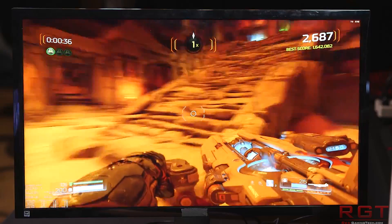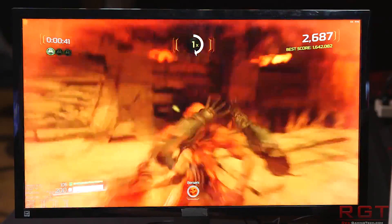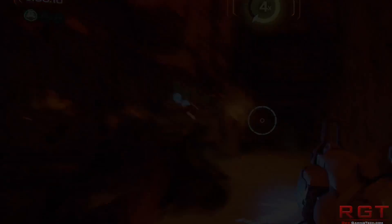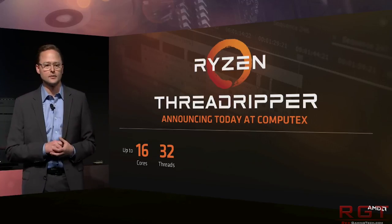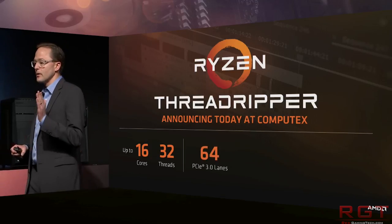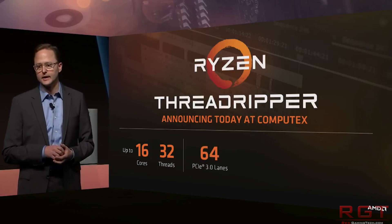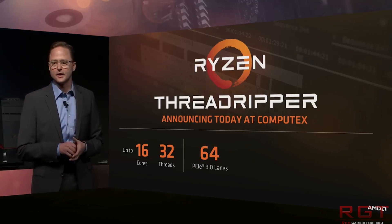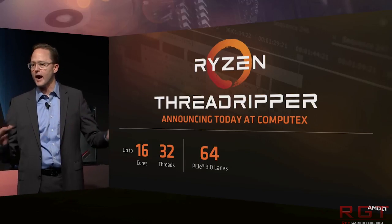Both chips are reported to feature 32 megabytes of L3 cache and 64 PCIe lanes, meaning you'll be able to run three graphics cards with full x16 bandwidth. Most GPUs don't really benefit from that over x8, but it's a nice feature. You also get full quad-channel DDR4 memory support, so memory bandwidth shouldn't be too much of an issue.